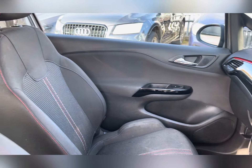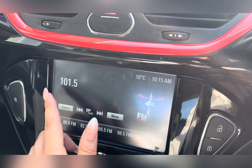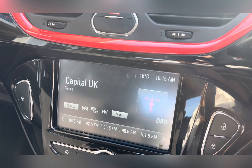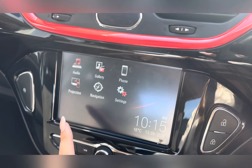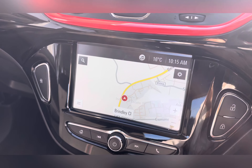Heading across to the centre, you have a digital colour touch screen which houses all of your entertainment such as DAB radio, navigation system and phone connectivity via Bluetooth. This lovely little car also comes with a city mode button which provides lighter steering at parking speeds.